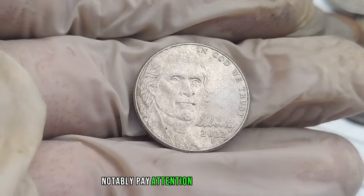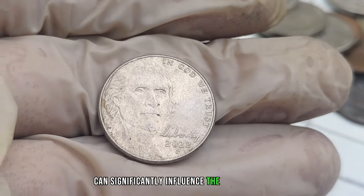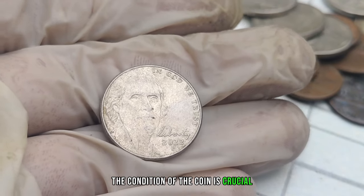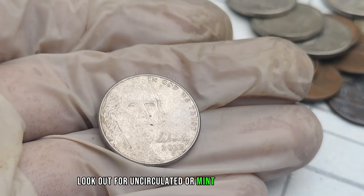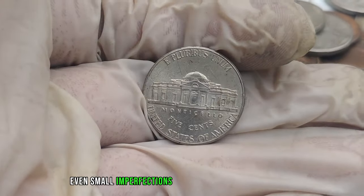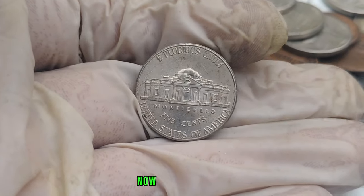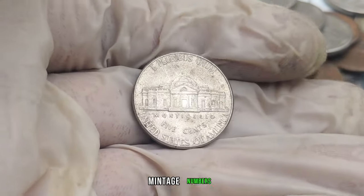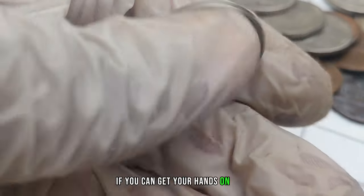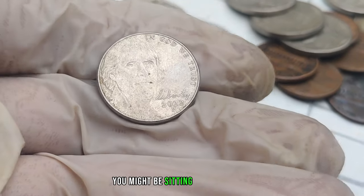Pay attention to the placement, clarity, and depth of the mint mark — these factors can significantly influence the coin's value. Look out for uncirculated or mint-conditioned nickels, as even small imperfections can impact overall worth. The lower the mintage, the higher the potential value. If you can get your hands on a 2022 P-Mint Mark Jefferson nickel with a lower mintage, you might be sitting on a gold mine.